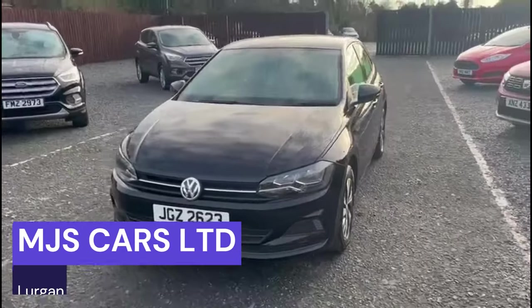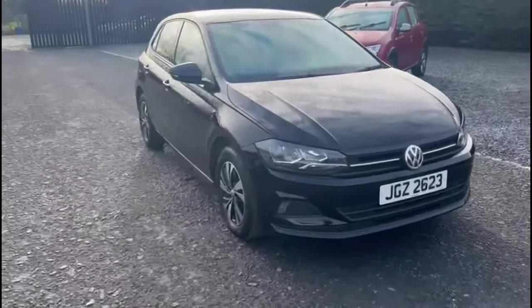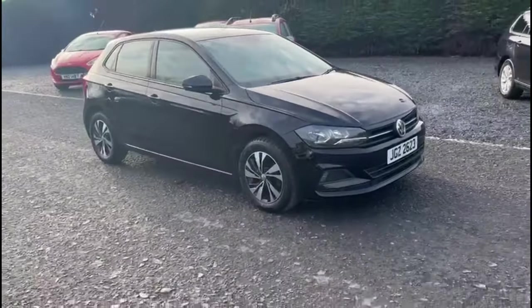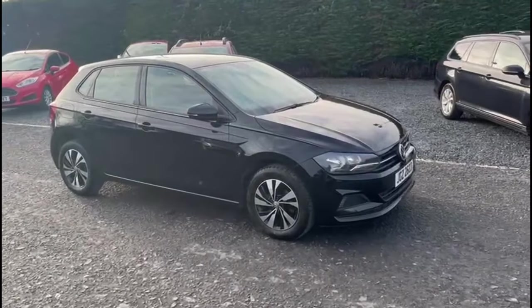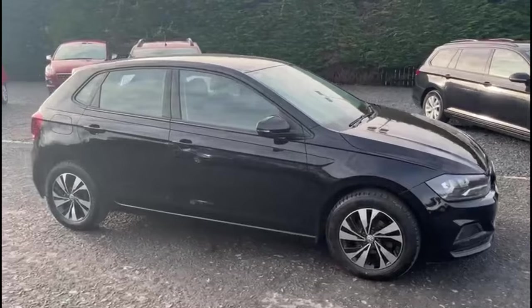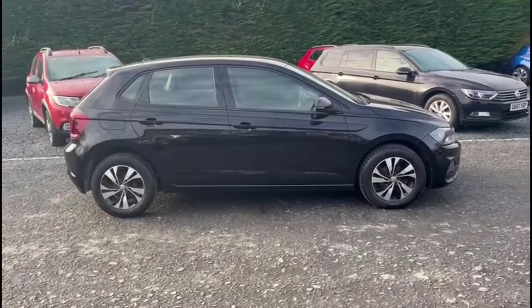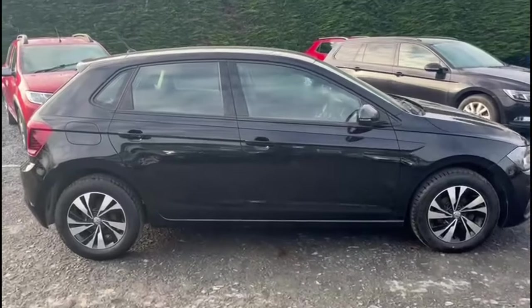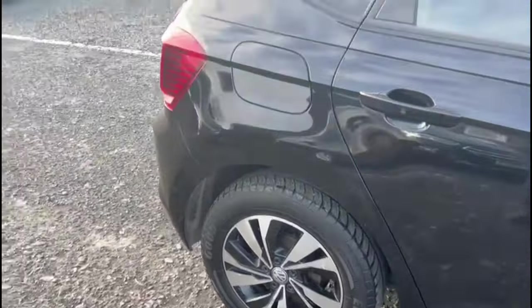Hi everyone, Nathan here at MJS Cars. Today I want to show you around this 2018 Volkswagen Polo. It is the 1.0L petrol option and comes in this beautiful gloss black. Overall the bodywork condition is really good on the car. It also goes with these fantastic diamond cut alloys.